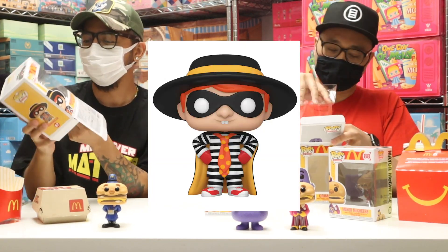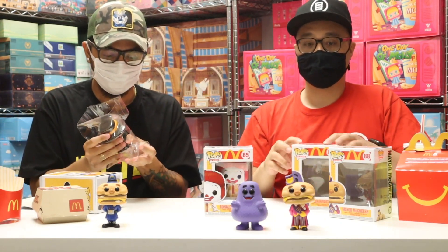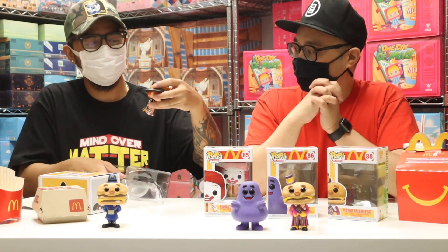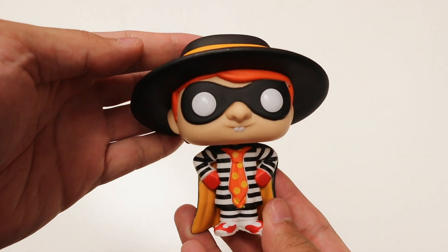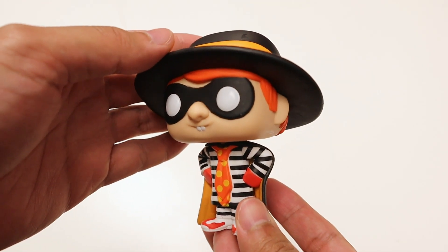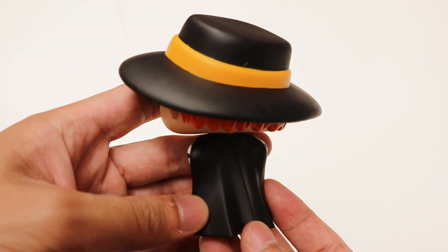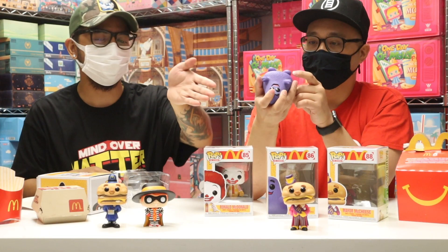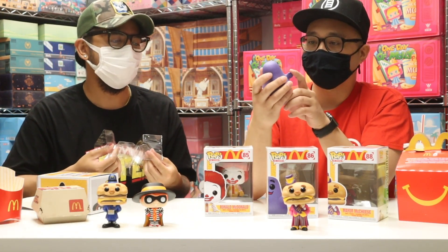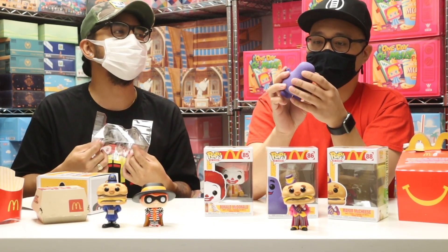And this one I've got is the Hamburglar. He's got a crazy big hat, and a nice cape back here as well. He's about to steal some burgers. So I guess that's where this all comes into play — you got the mayor of the town, Officer Big Mac making sure that the Hamburglar doesn't take any burgers, and Grimace being Grimace.